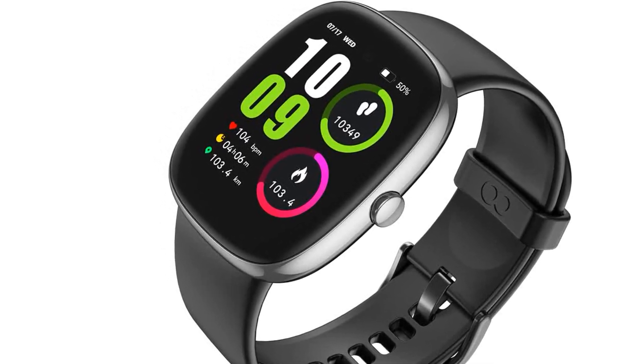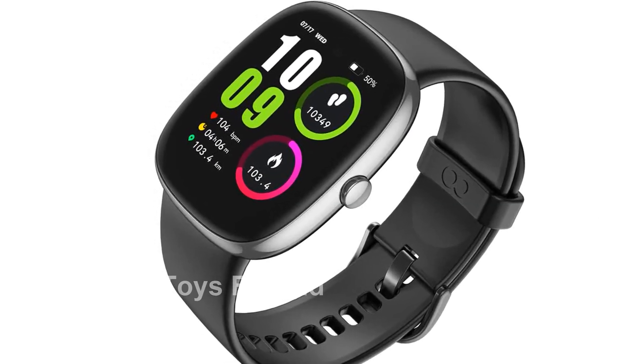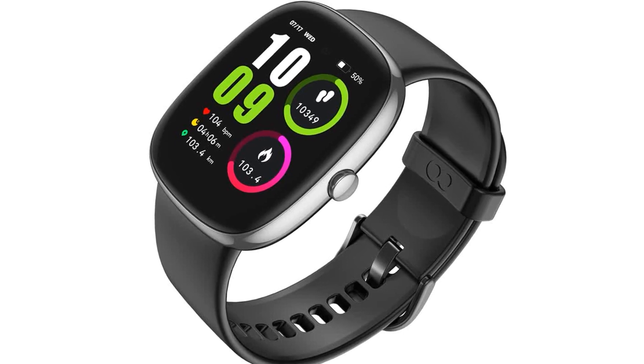Get the VPS-TAY SmartWatch Fitness Tracker with Heart Rate Sleep Blood Oxygen Monitor by clicking on the short link in the description. It's time to embrace the comfort, functionality, and style of this exceptional smartwatch.